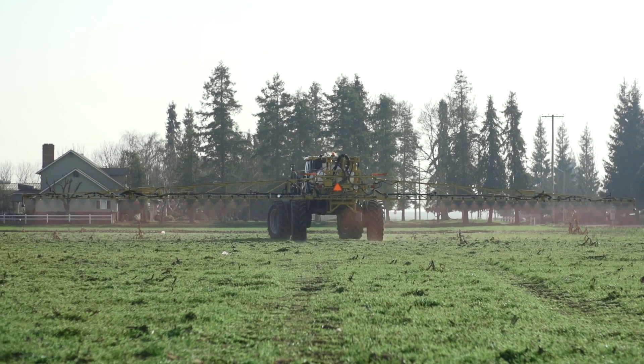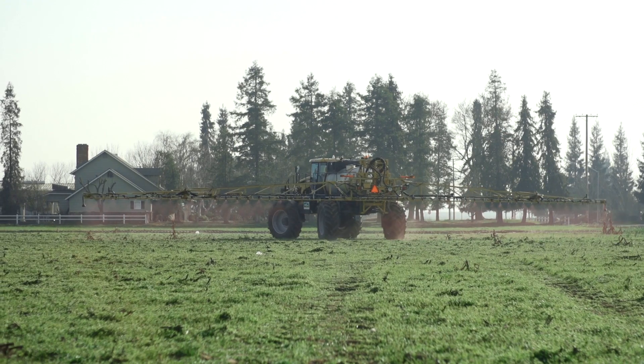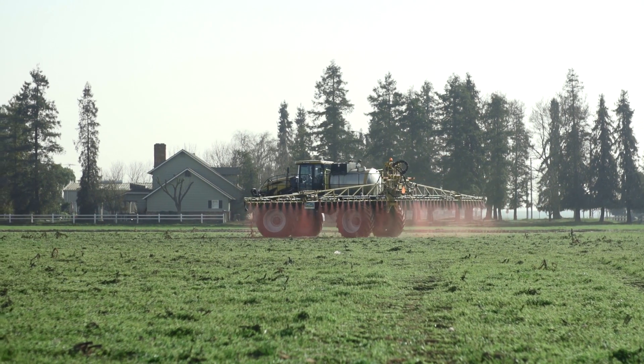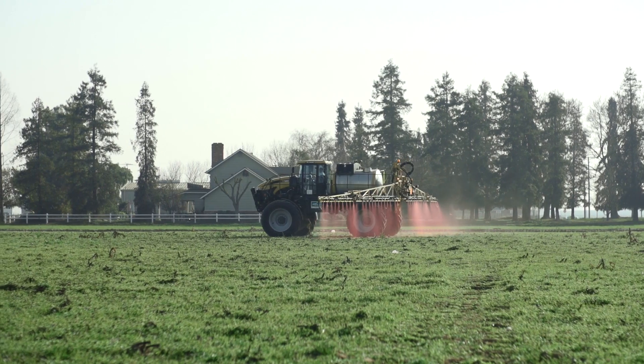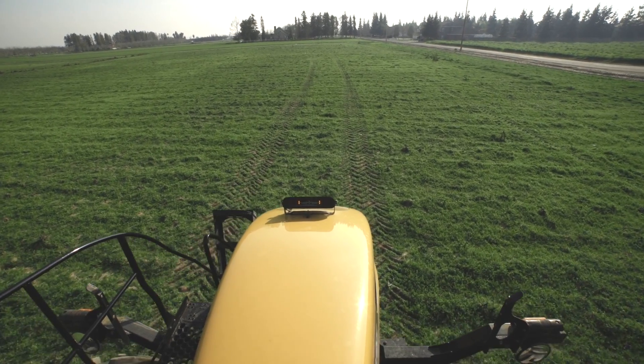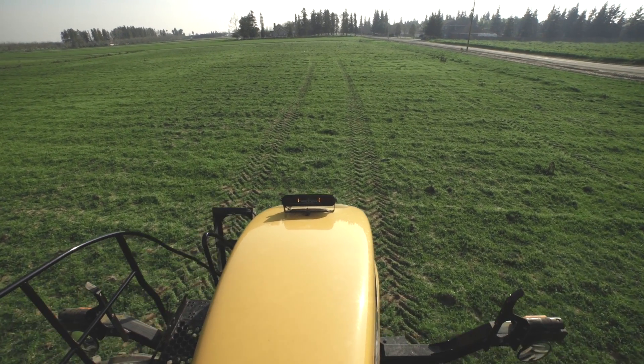This machine with the Viper GPS and auto-steer — you don't have to drive it, all you have to do is guide it. That way your lines are straighter and it eliminates skips and over-application.